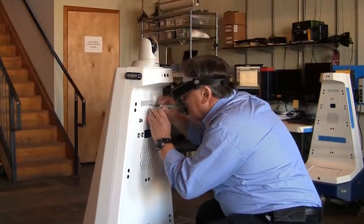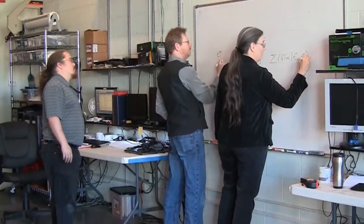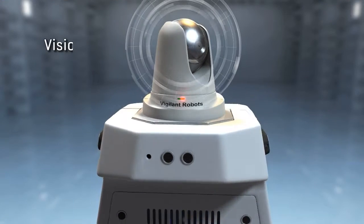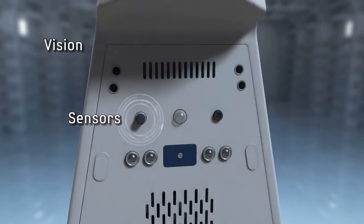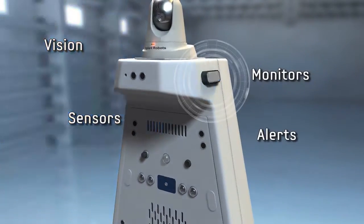Gamma 2 Robots are the result of years of research and development from a team of extraordinary scientists who have created a groundbreaking market-ready product. Equipped with vision through a mobile camera and sensors to detect fire, smoke, hazardous gases, temperature, and humidity levels.